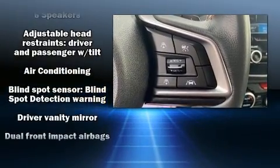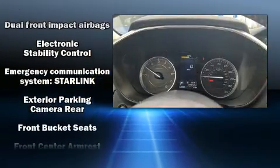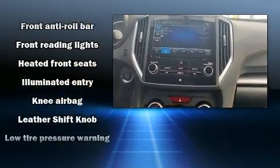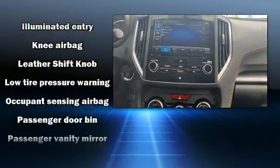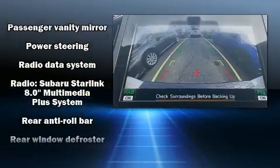Subaru also prioritized safety and security with features such as a security system, an emergency communication system, and four-wheel disc brakes with ABS. For added security, dynamic stability control supplements the drivetrain.